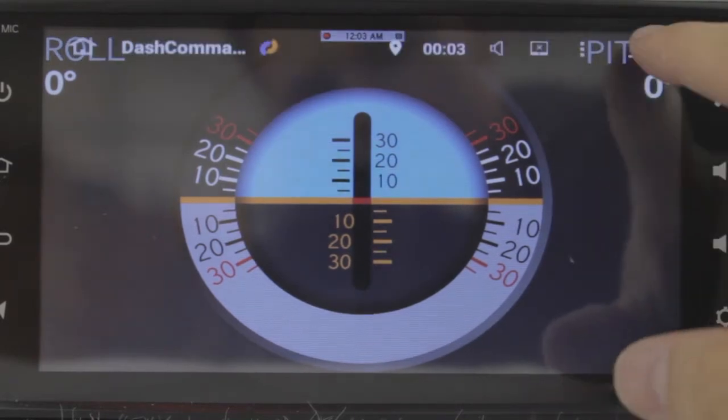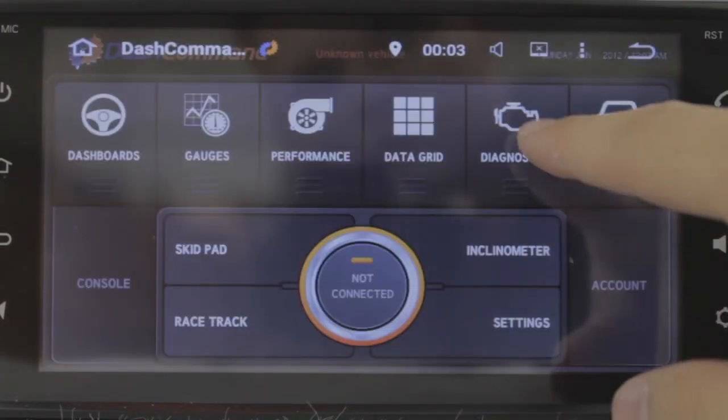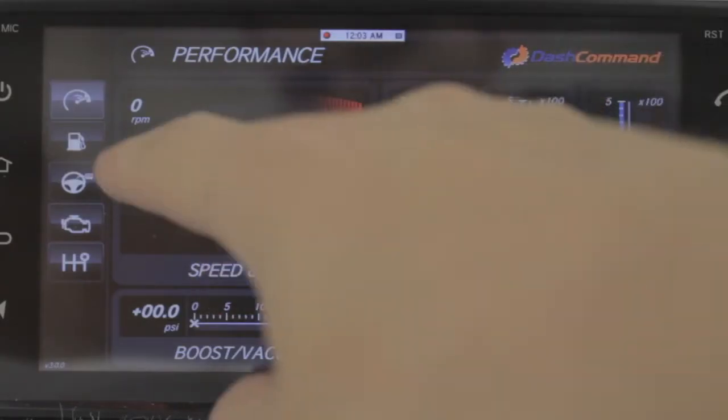This product also supports OBD2 diagnosis. This gives you on-screen information from your car's computer in real-time, along with trouble codes in an easy to read format.